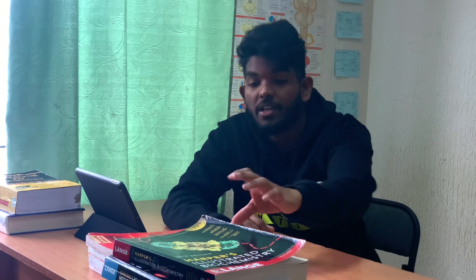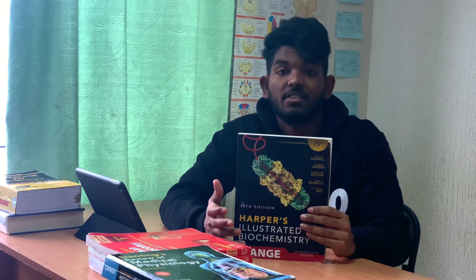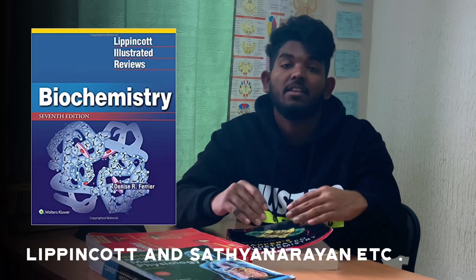The third important subject is biochemistry. The gold standard book for biochemistry is Harper's — it is the single best reference for any biochemistry topic and includes a lot of illustrations and various metabolic cycles. Other books that can be referred to are Lippincott, Satya Narayanan, etc.